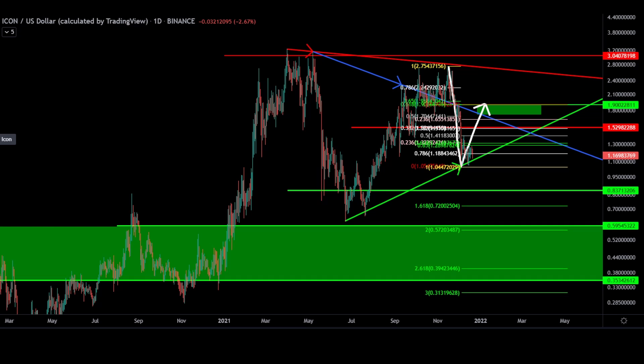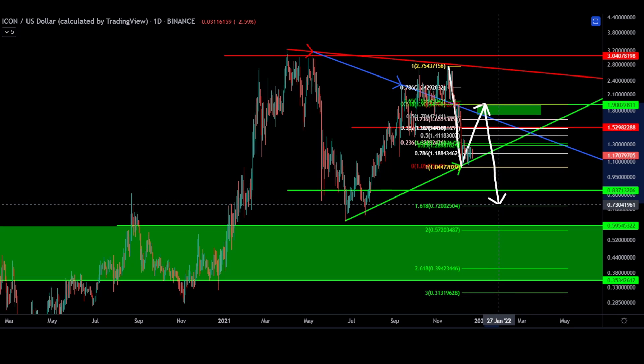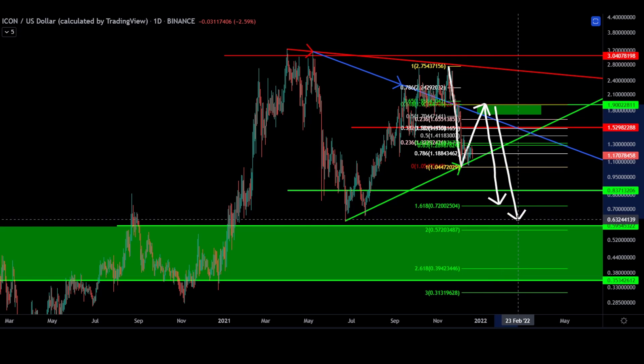Conversely, a rejection from $1.90 suggests that on a break of $1, price may look to retest May's lows at the 1.618 extension to the downside at $0.72. Our measured move, or 2 target, points directly again to our zone of support below at $0.57.